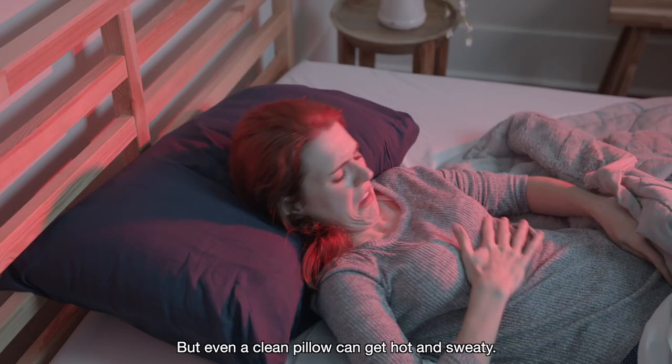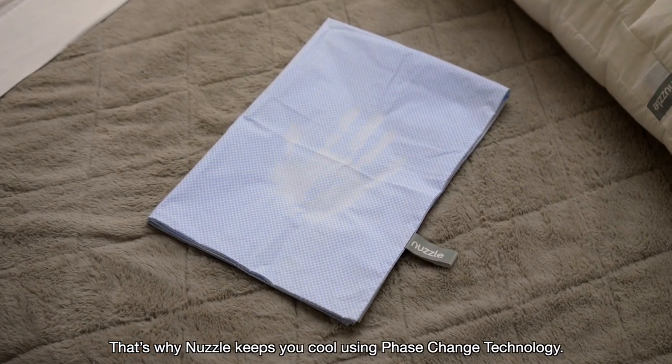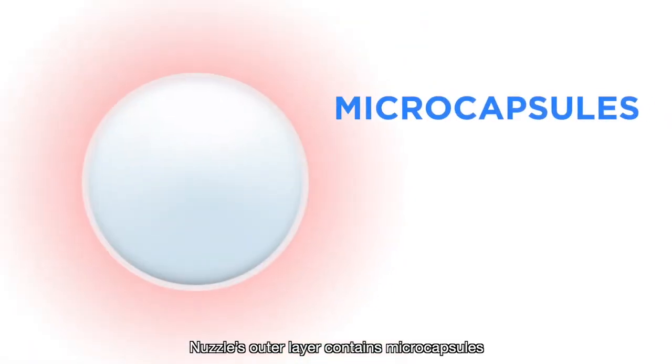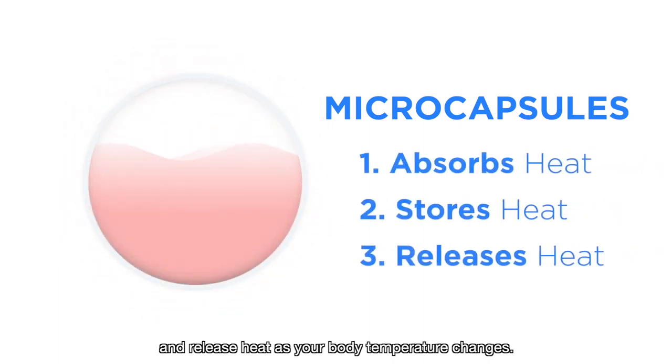But even a clean pillow can get hot and sweaty. That's why Nuzzle keeps you cool using phase-change technology — the same tech used inside NASA's spacesuits. Nuzzle's outer layer contains micro-capsules that can absorb, store, and release heat as your body temperature changes.